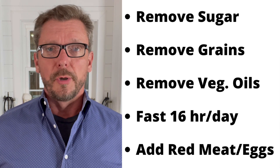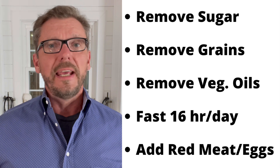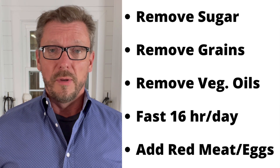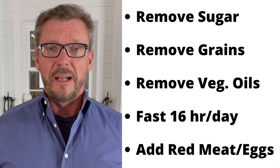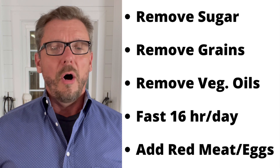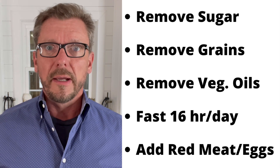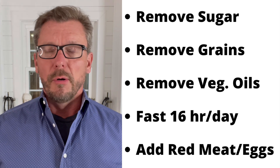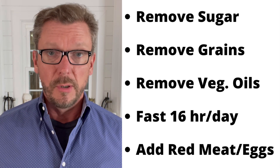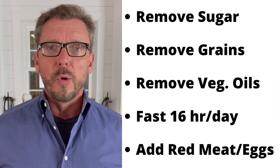Step one: remove all sugar from your diet — any added sugar and highly processed foods with sugar among the first ten ingredients. Food manufacturers love to call sugar by other names, so watch the label carefully. This includes fruit juices, which in many cases have more sugar than Coca-Cola or Pepsi. Removing sugars will immediately start to lower your blood sugar and your triglycerides. Step two: remove all grains — wheat, rice, oats, corn. None of these have meaningful nutrition; they are long chains of starch that break down into sugar.